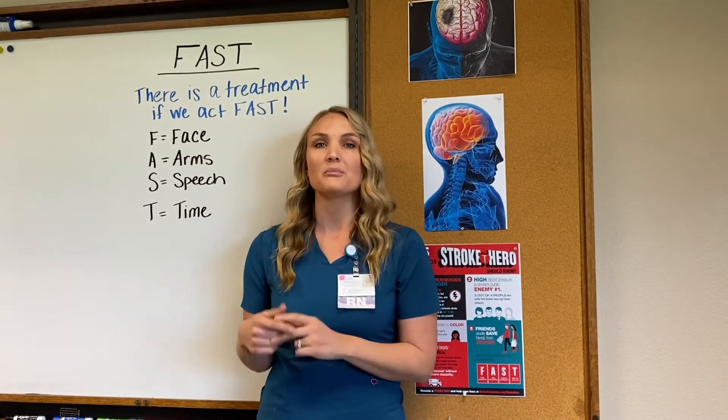Lastly, you want to know your blood pressure — monitor it at home and talk to your doctor about where your blood pressure should be. There may come a time where you need to identify a stroke in a loved one. To do this, we use the acronym FAST, which means there is a treatment if we act fast.